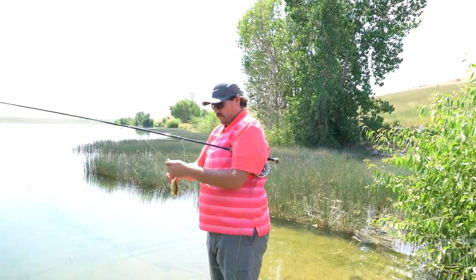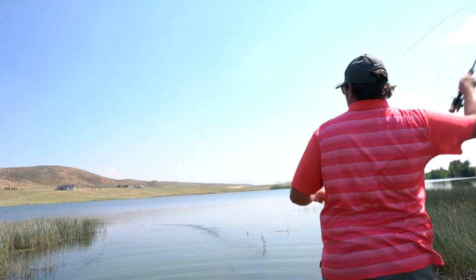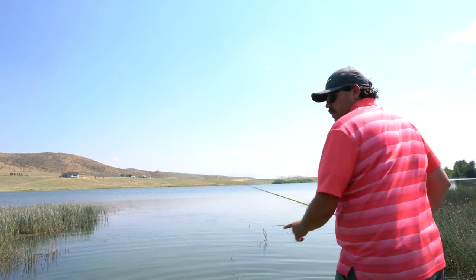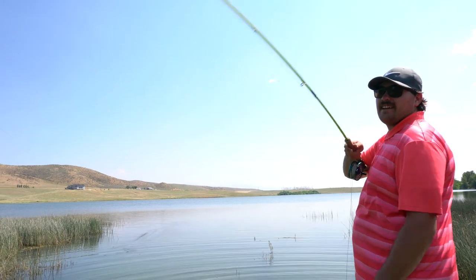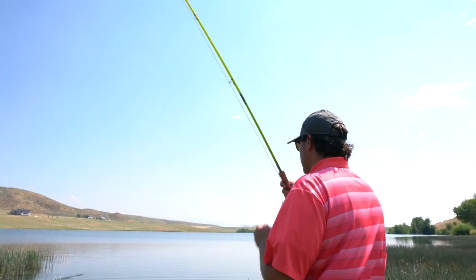One cast, one fish. This is for you. Did you see the line start going out? It's what we call a classic Kyle Jensen hook set right there.